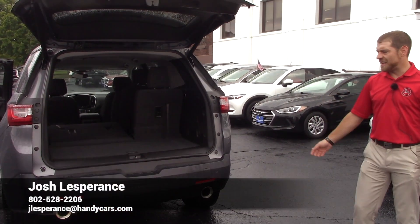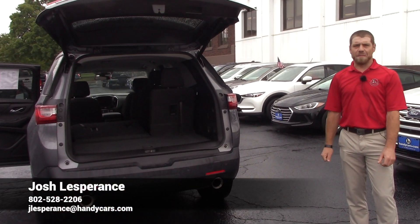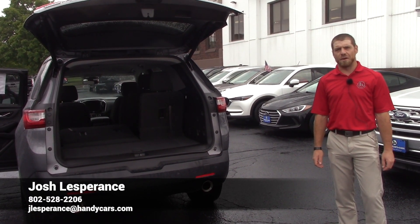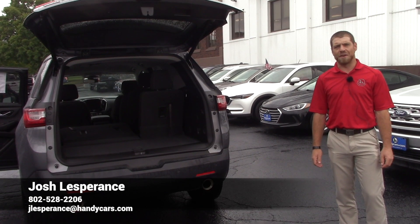So that's your 2018 Chevy Traverse. Once again my name is Josh — all my contact information is down at the bottom of your video and I really look forward to hearing back from you on this beautiful vehicle. Have a good rest of the day Julie.